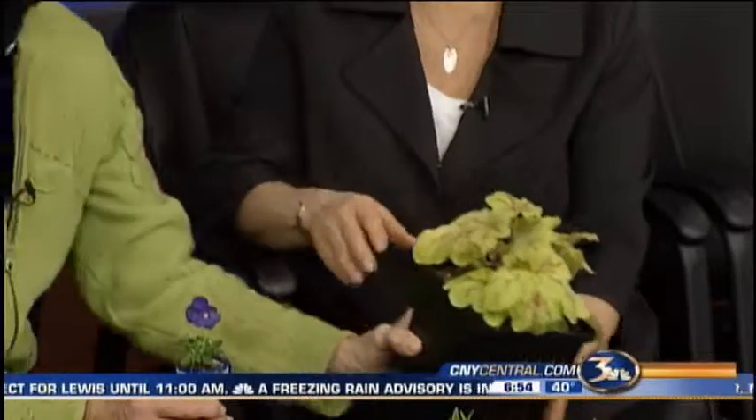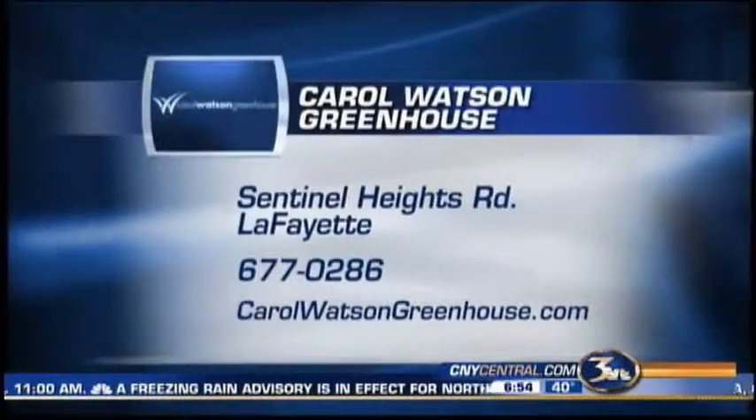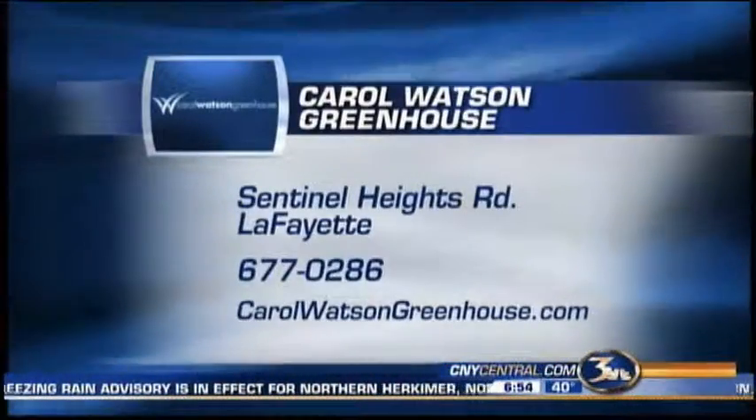And if you'd like to see more about flowers — and who doesn't at this point — Carol's in Lafayette, she'll gladly answer your questions.